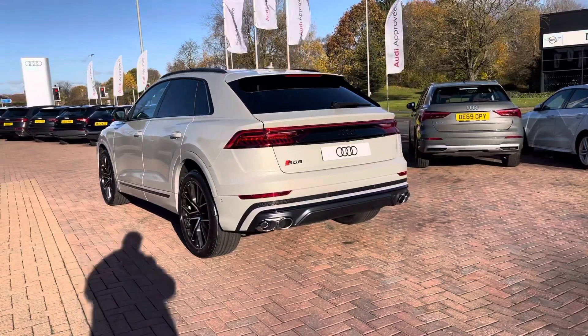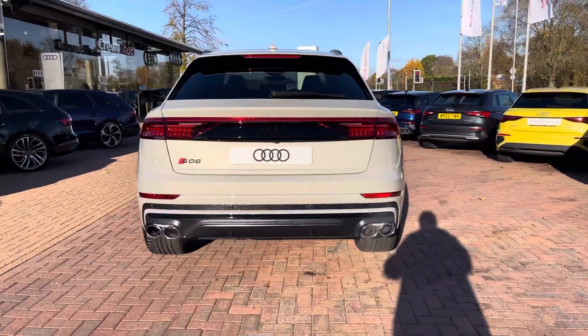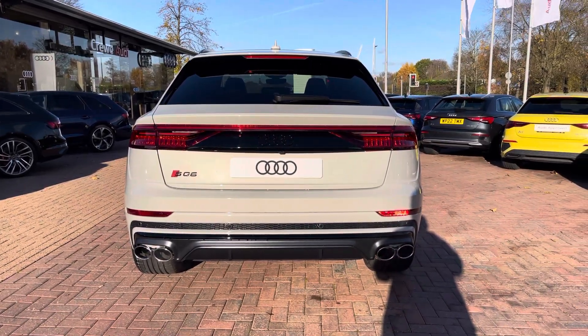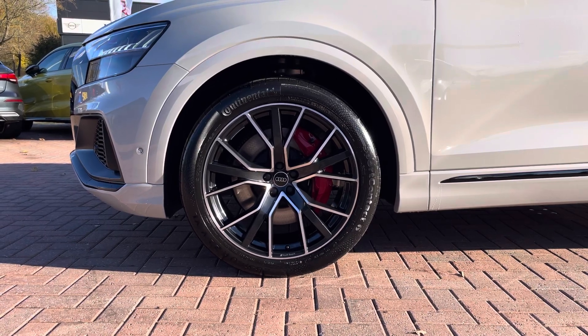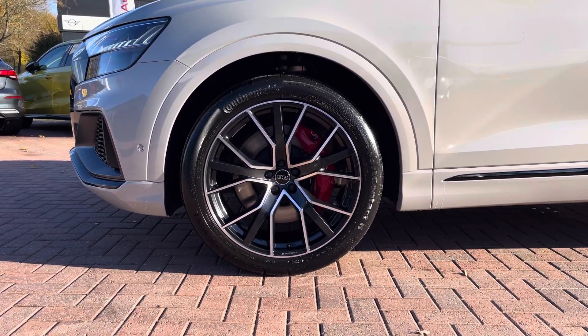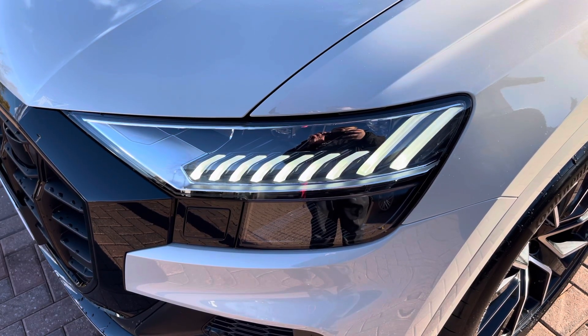Moving around to the rear of the vehicle, that stunning look continues throughout and really finishes the SQ8 off nicely. Also for this vehicle, we do have the 22-inch 5V spoke star style design alloys, which look fantastic out on the road. The Matrix LED headlights create great visibility in all road conditions.